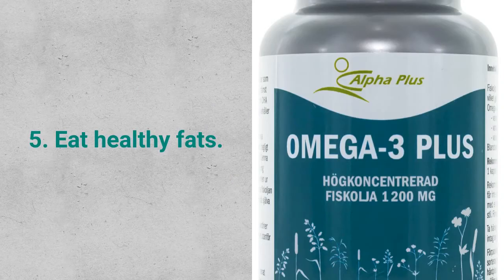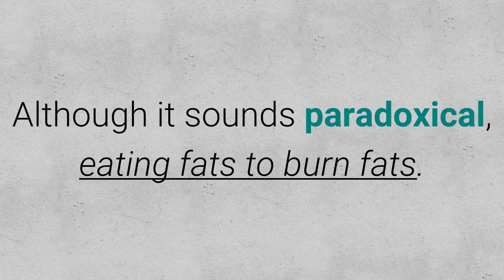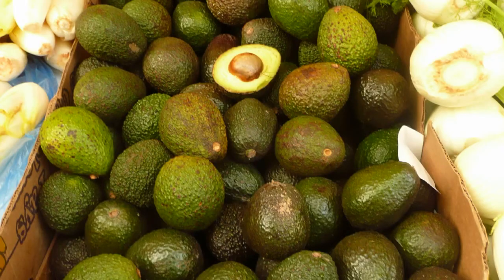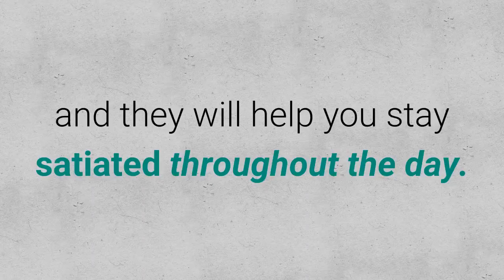Tip 5: Eat Healthy Fats. Although it sounds paradoxical — eating fats to burn fats — when I say fat, I mean healthy fats rich in omega-3. This nutrient is found in foods such as salmon, avocados, and nuts, and they will help you stay satiated throughout the day.